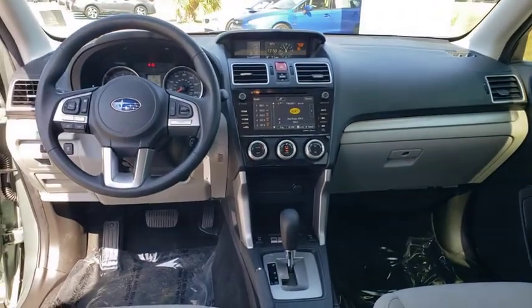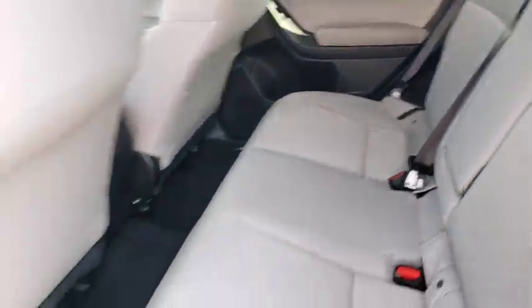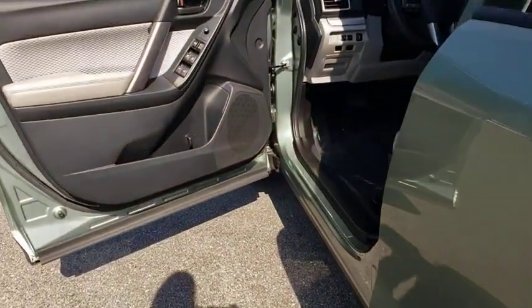Four-wheel disc brakes, aluminum wheels, floor mats, cruise control, rear defrost, AM-FM stereo radio, climate control, trip computer, child safety locks.